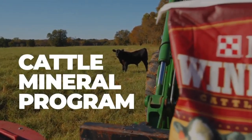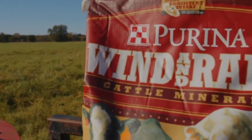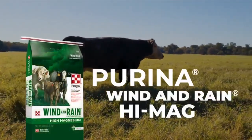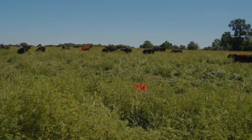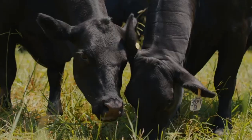It can be tough getting cattle to eat mineral as grass gets green and lush. To ensure cattle receive enough magnesium to prevent grass tetany, consider using Purina Wind & Rain Storm High Mag Cattle Mineral, and prior to the time frame of possible grass tetany, start feeding Purina Wind & Rain High Mag Mineral.